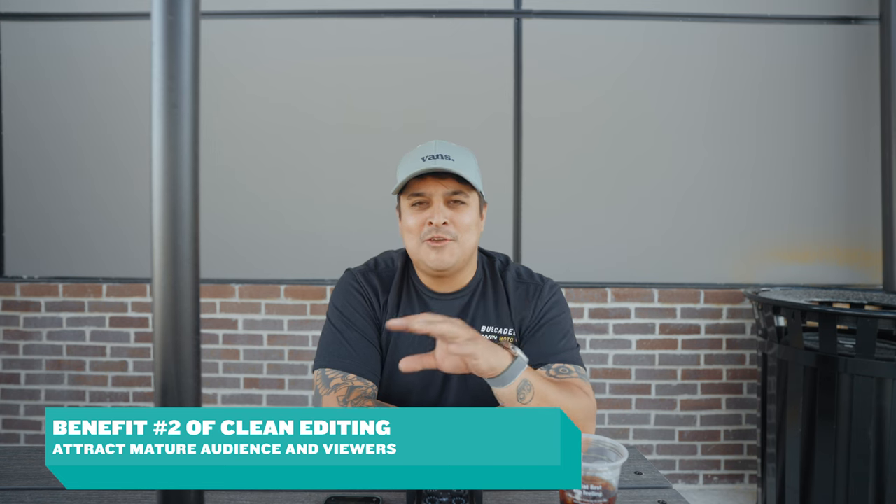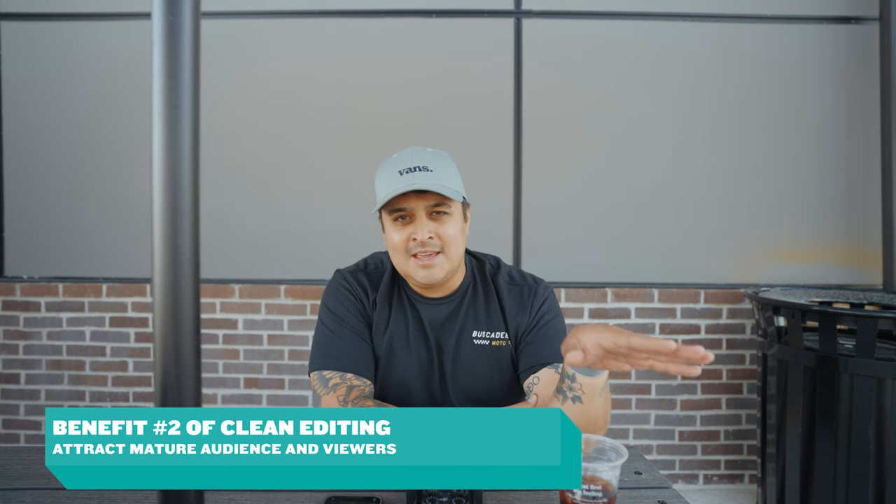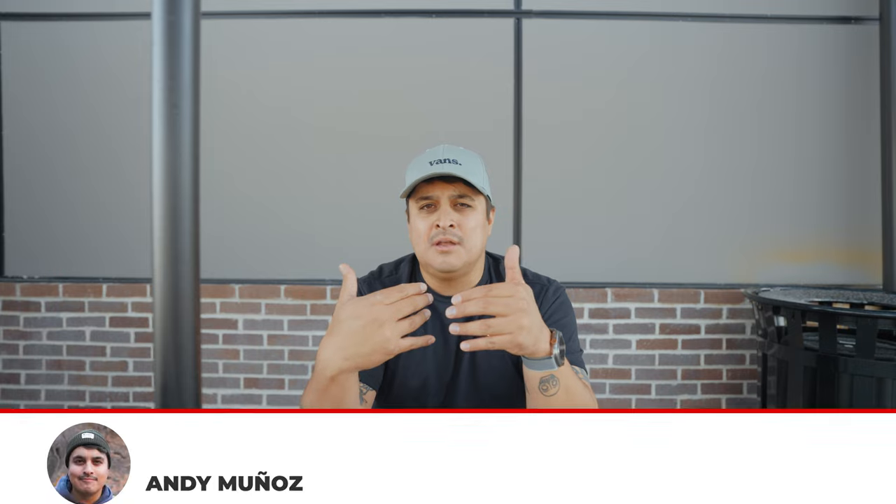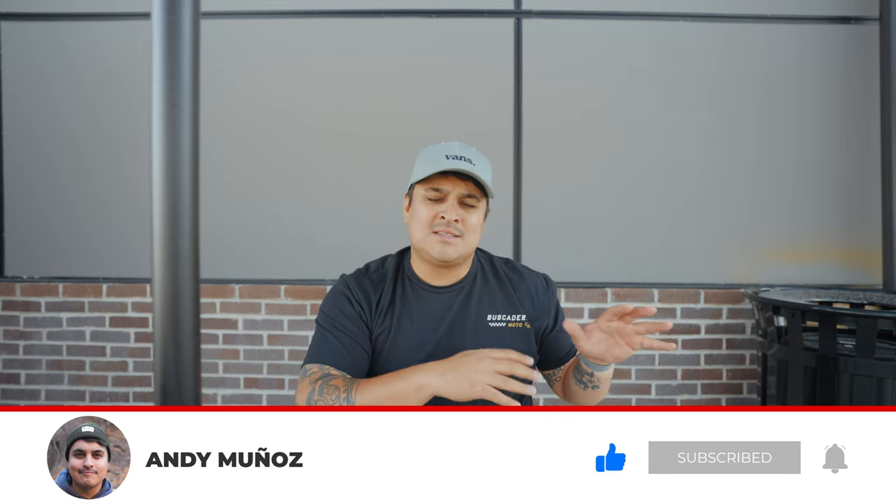Number two is mature tone. My channel is not meant for kids with goldfish attention spans who want to see SpongeBob memes or fast transitions. I'm a 35-year-old pro videographer, pro YouTuber, and pro business owner trying to encourage and motivate regular everyday people to get started on YouTube. I could go back to hack retention editing and maybe get some subscribers, but with clean editing you set the tone, the pace, and the expectation — and that brings you the correct audience.